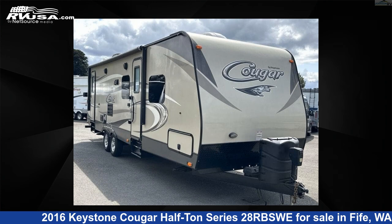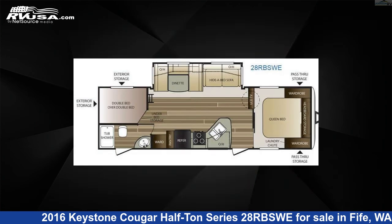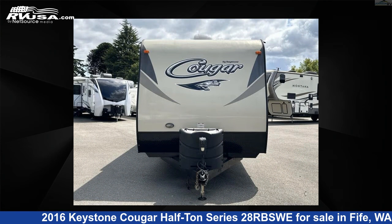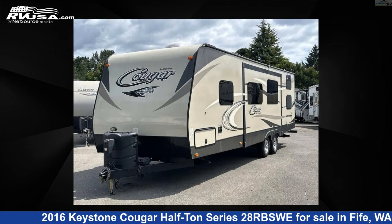This 2016 Keystone Cougar Half Ton Series 28 RBSWE is a travel trailer RV. It is located in Fife, Washington, 98424 and is offered for sale by Johnson RV Fife.